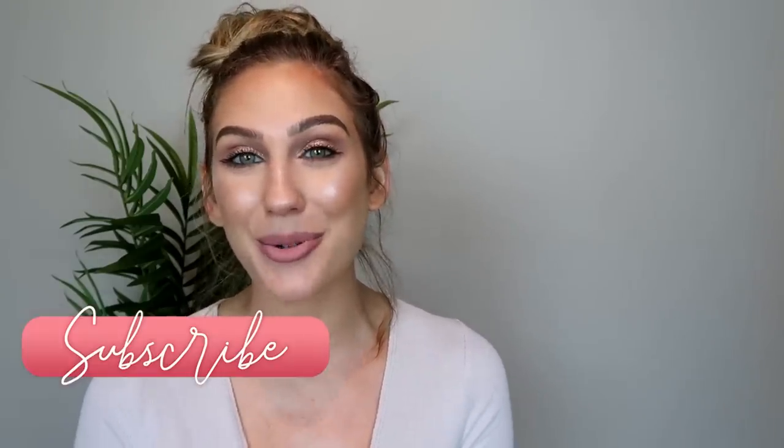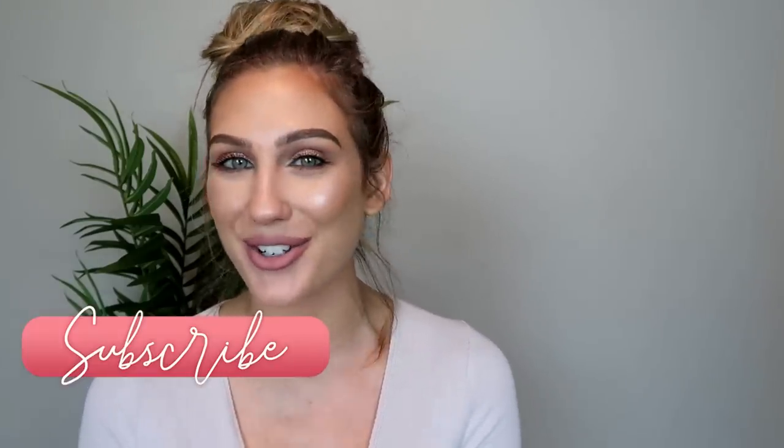That's going to wrap it up for this week's Will I Buy It video! Let me know what you thought about all the products I mentioned, what has your attention, and what you're planning to get. As always, if you enjoyed this video, I hope you'll give it a thumbs up, consider subscribing before you go, and I'll catch you guys in tomorrow's video. Bye!